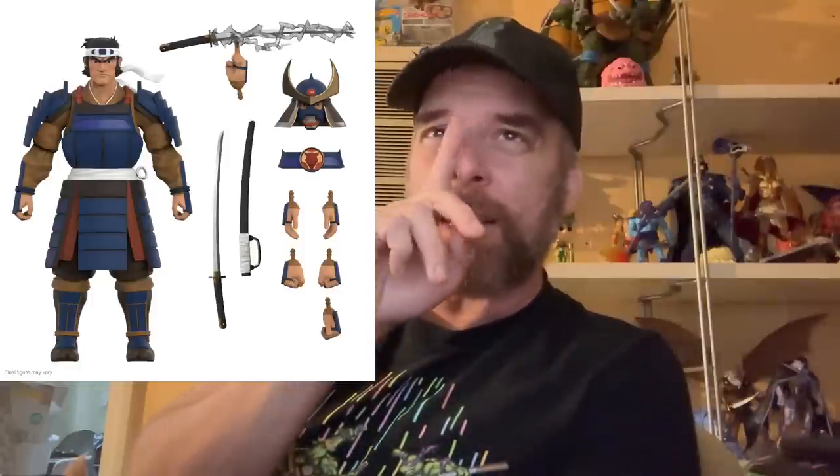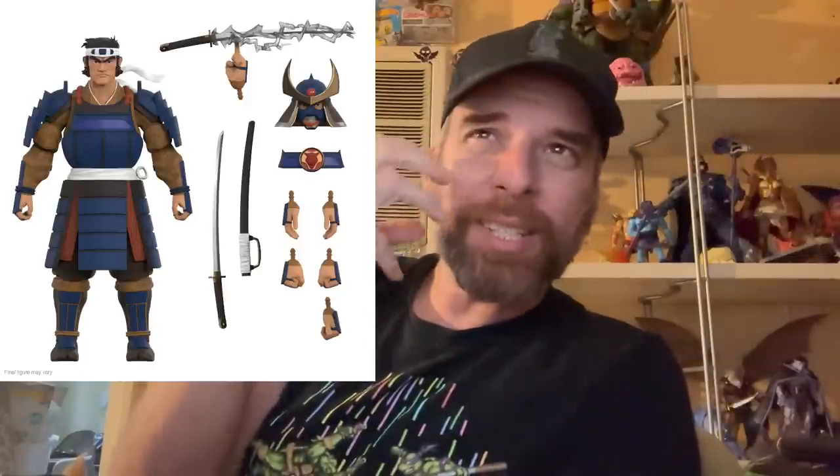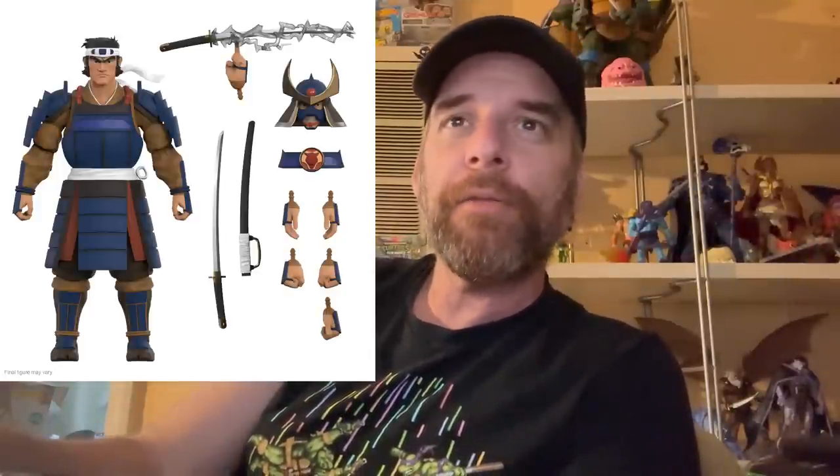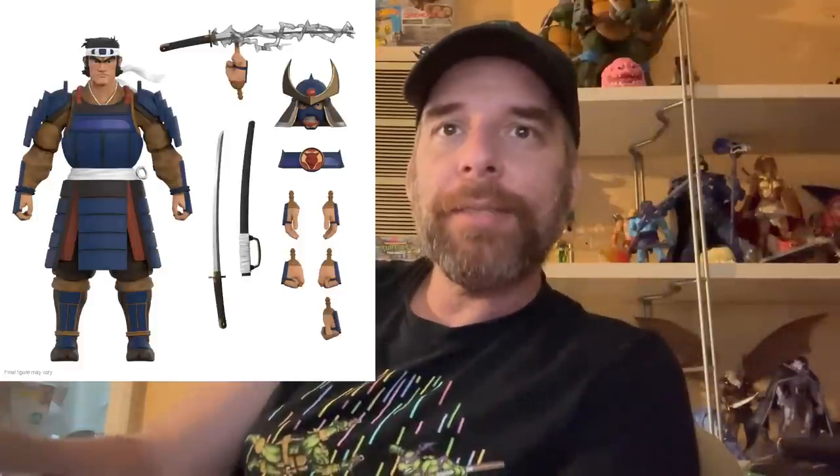Maybe the headband is interfering with that, I don't know. But I would have loved just to have the helmet on a stern head. I rarely like gritting teeth — it doesn't translate well into action figures. Ninja Turtles can pull it off, but human faces rarely do that expression well in action figure form.